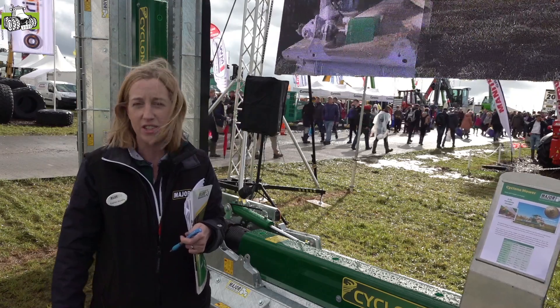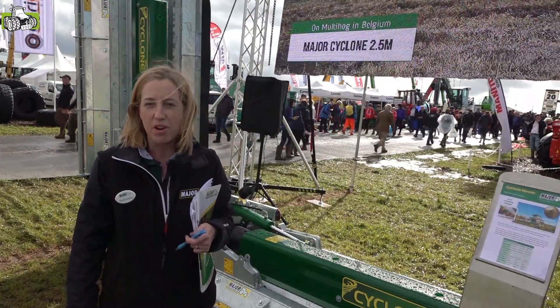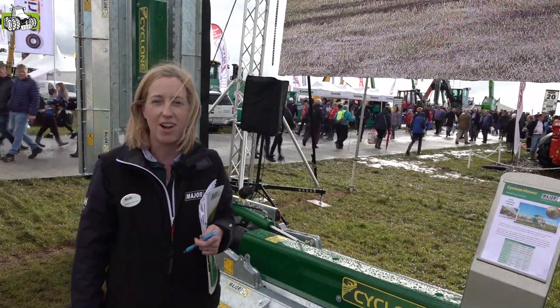These mowers are available in the Netherlands through our dealers. So if you need anything, you can give them a call or give our sales rep Johannes Ballast a call, and we're on the internet at major-equipment.com.